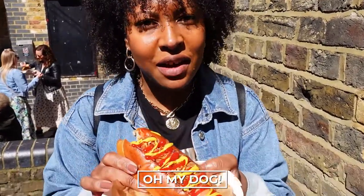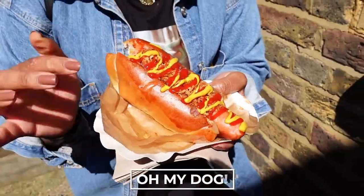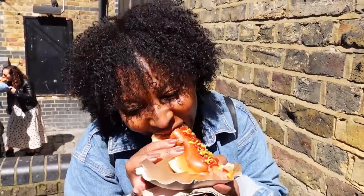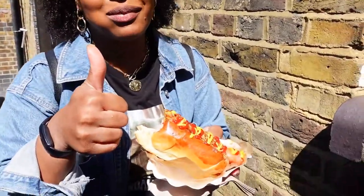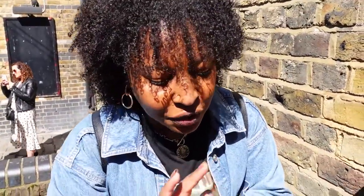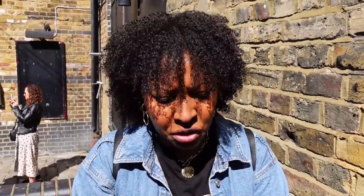I grabbed a hot dog from Oh My Dog — this is their bacon cheese classic. It has crispy onion, mustard, ketchup, and a really soft bread. The bread is really fresh and I love that they put the crispy onion on it because it adds a bit of crunch. It's not your typical plain hot dog — it adds something extra that I really like.